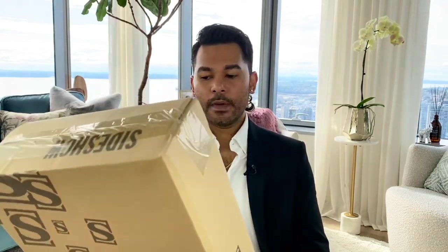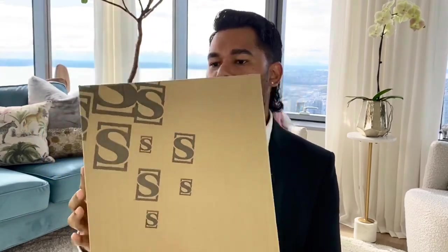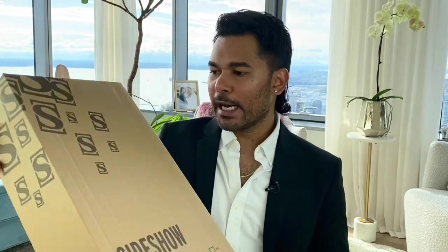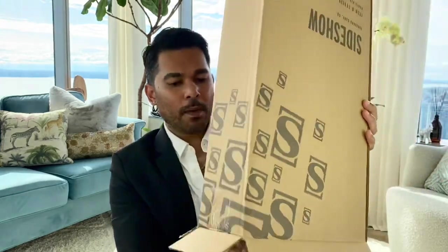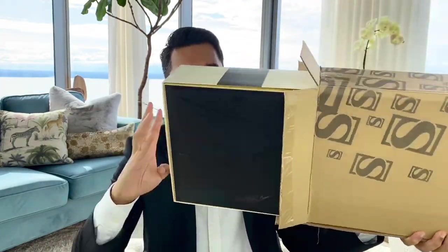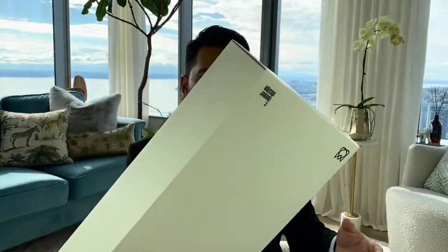All of the dolls come just like this in big mailers that say Sideshow on them, with a logo that reminds me of my good old Superman logo. And then when you open them up, the doll box is inside just like so and comes out just like so. It's a beautiful, beautiful box design as well.